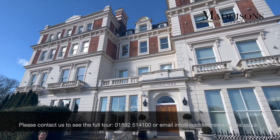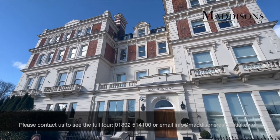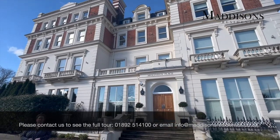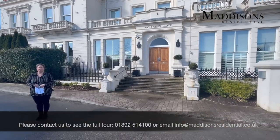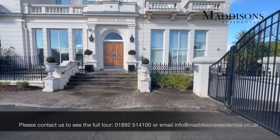The accommodation is beautifully presented, very neutral in terms of decor, wooden flooring, very good quality bathrooms, high ceilings, sash windows and absolutely magnificent views.